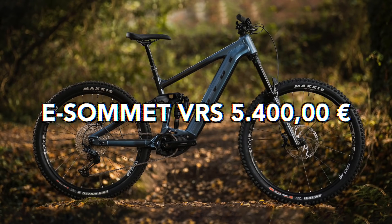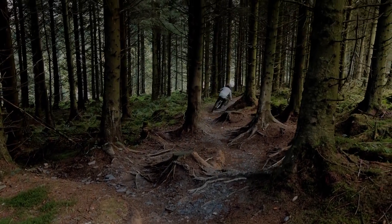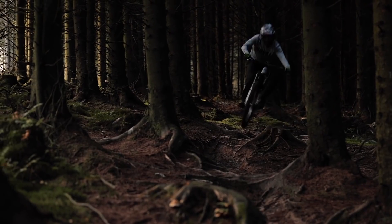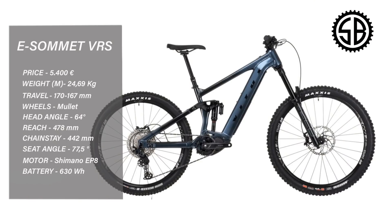Vitus eSummit 29.7 VRS, 5,400 euros. Rolling on a mullet, 170/167mm travel with Shimano EP8 and a 630 watt battery. RockShox suspension, DT Swiss wheels, Shimano brakes and gears. Reach in a large 478, chainstay 442, head tube angle 64 degrees. Just looking at that geometry — I want this bike. I think this is probably the best value with the best geometry and a 630 watt battery on the market.